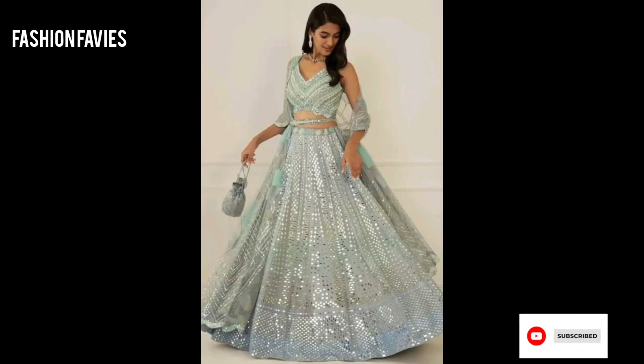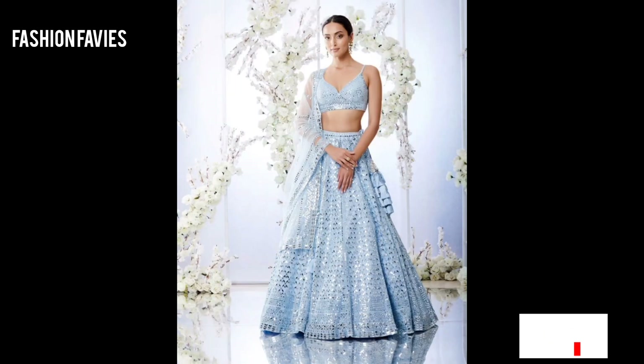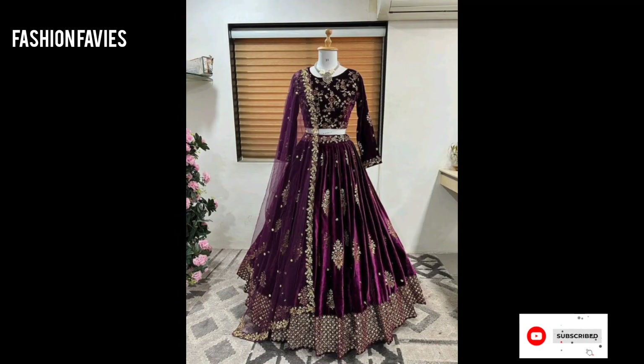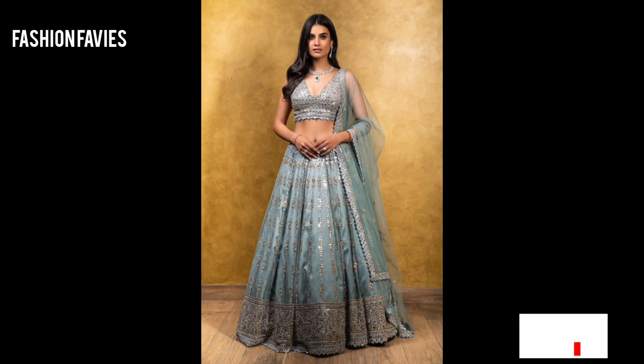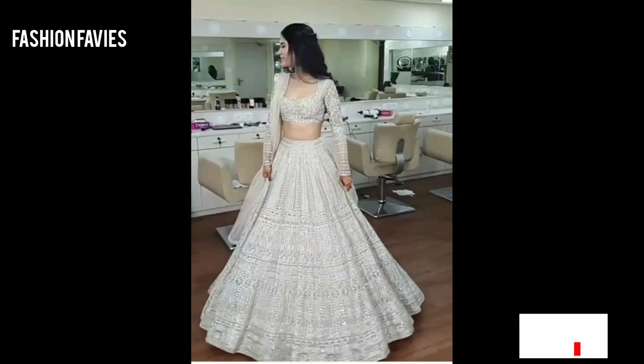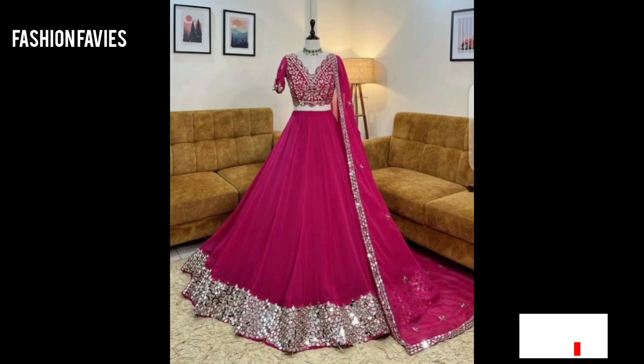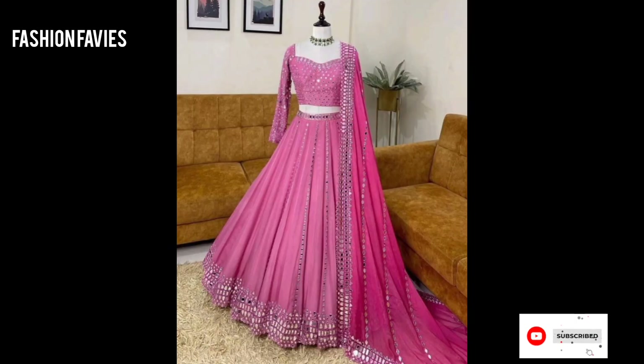These stunning outfits are a staple in Indian fashion and are prized for their intricate craftsmanship and timeless appeal. Hope you enjoy the video. Subscribe to my YouTube channel Fashion Favies, take care. If you like my collection, share my channel with your friends and family.